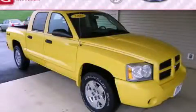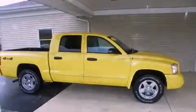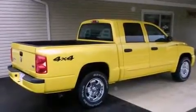This is a 2006 Dodge Dakota, made for the job site, the trail, and the town. It has a 4.7-liter 8-cylinder engine, an automatic transmission, and 4-wheel drive.